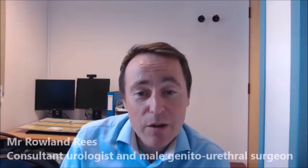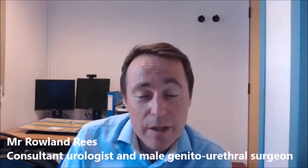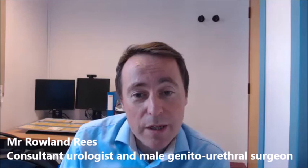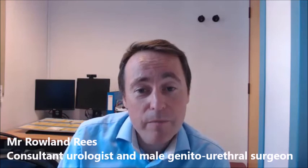The success rate of surgical sperm retrieval in the case of a blockage — such as a vasectomy — is very high indeed, in excess of 95%. We should be able to retrieve sperm through one technique or another, most commonly just using the percutaneous minimally invasive PISA approach.